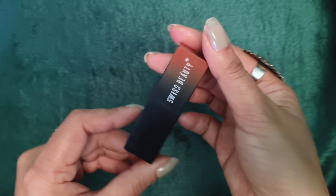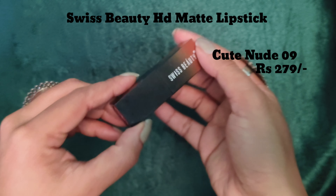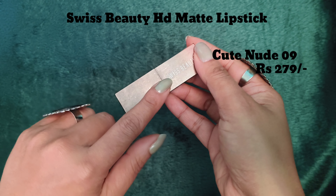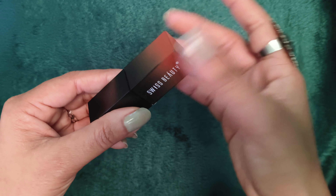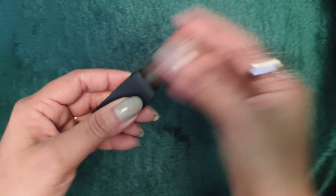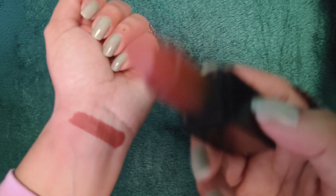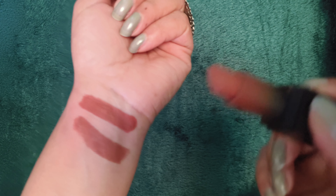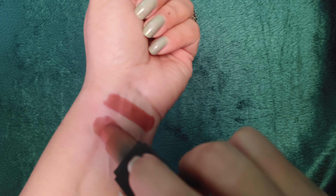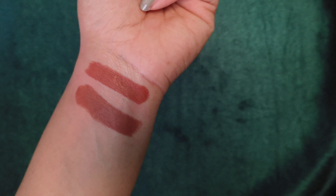Next lipstick is again from Swiss Beauty, in the shade Cute Nude 09, and it retails for 279 rupees. Bullet form mein hai — Huda Beauty ki copy kahi saktay hain. Magnetic closure is there, color coding is there — aap lipstick ko dekh ke bata saktay hain andar kaunsa color ki lipstick hai. Bohut hi khubsurat shade hai, non-drying hai, non-sticky hai, transfer proof hai, smudge proof hai. Brown, a little dark brown.